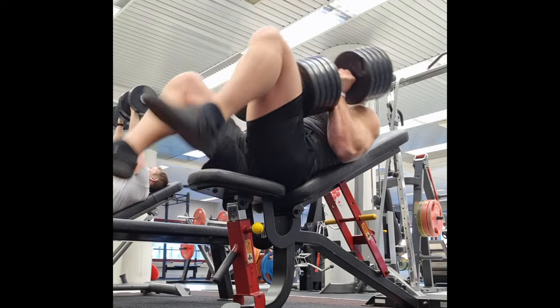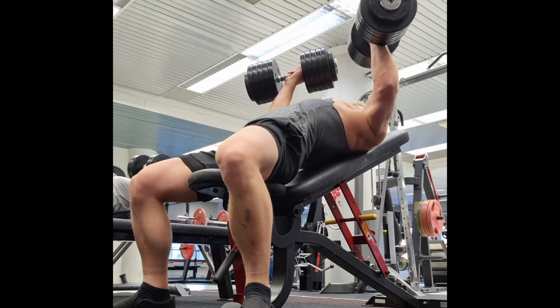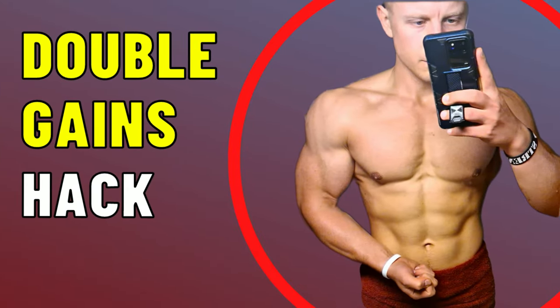Would you like to double your workout gains, have 50% more strength, 200% more testosterone, and just recover faster from exercise? In this video I'm going to tell you how to achieve just that with a biohacking technique called red light therapy.